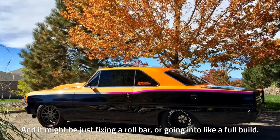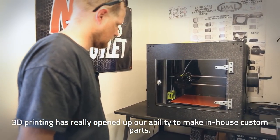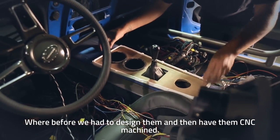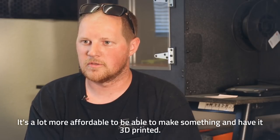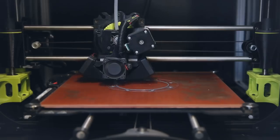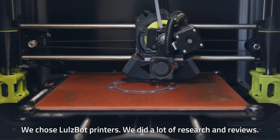3D printing has really opened up our ability to make in-house custom parts. Before, we had to design them and then have them CNC machined, whereas now it's a lot more affordable to be able to make something and have it 3D printed.